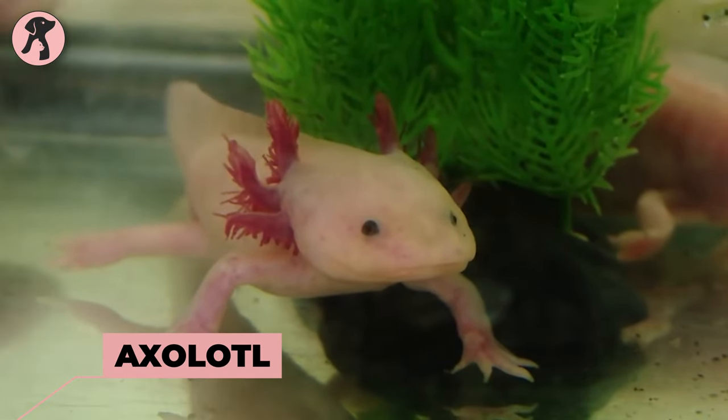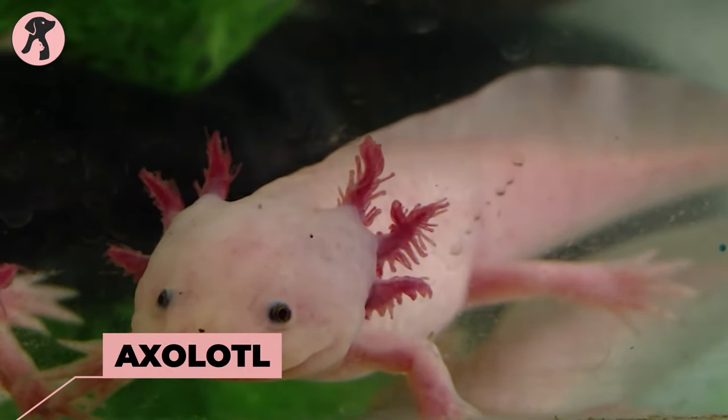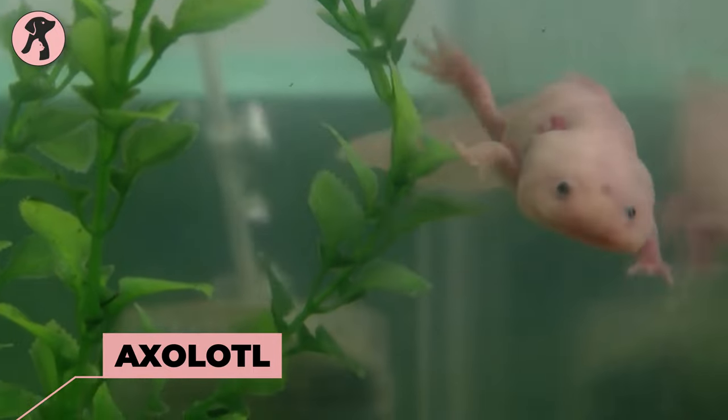Axolotl — a salamander that spends its entire life in its larval form, with external gills and a fringed appearance.